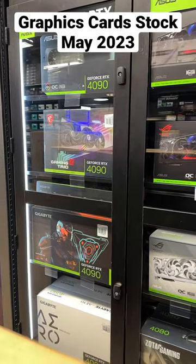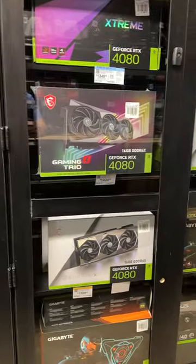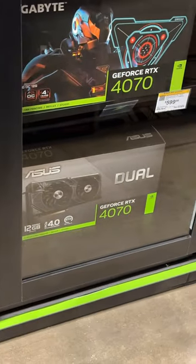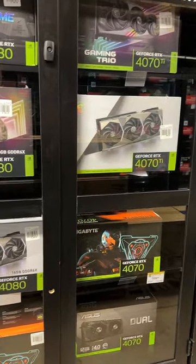Graphics cards over at Micro Center — this is in May of 2023, so if you're wondering, stock is very healthy. There's plenty of graphics cards in stock. You can see the RTX 4090, 4080, 4070, and 4070 Ti's are in stock as well. I'm not sure if there's a 4060 model — I really don't keep up with the lower tier models — but you can see pretty much just about every model you would like for gaming.